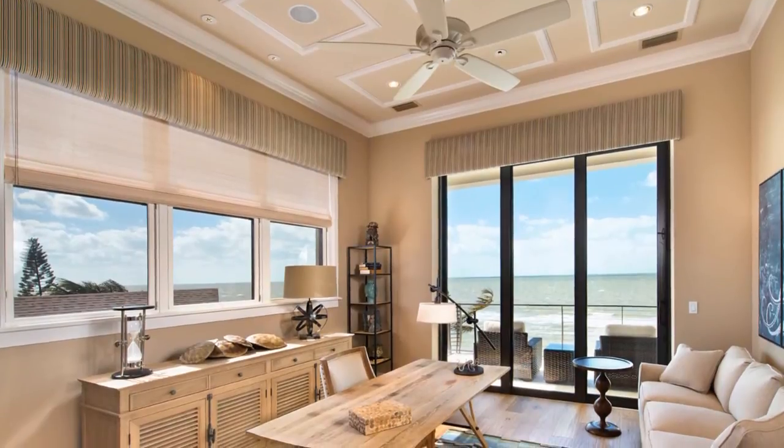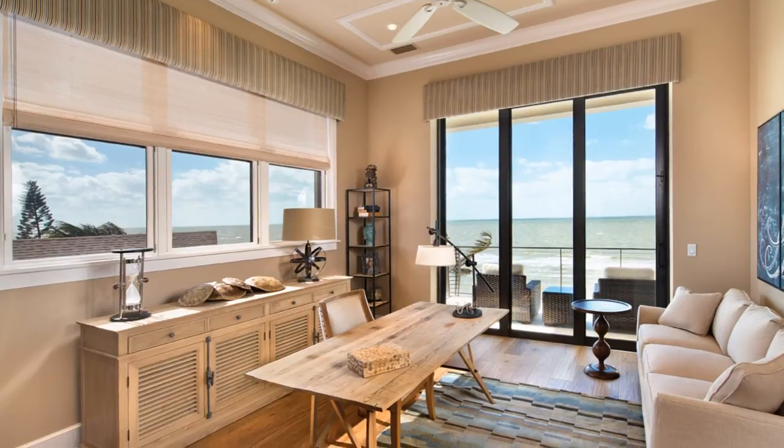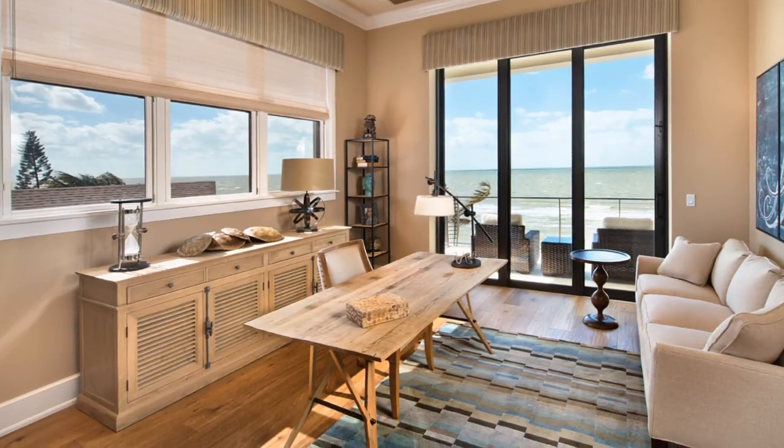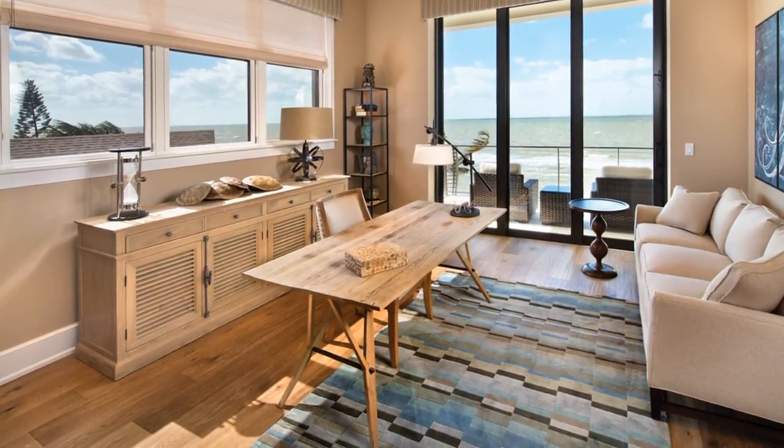Beautiful gulf views make the home office a perfect venue for light business or serious contemplation on its private terrace. Outfitted in sand and linen, the room is augmented by splashes of blue and green, with lightly distressed reclaimed wood furniture selected throughout.